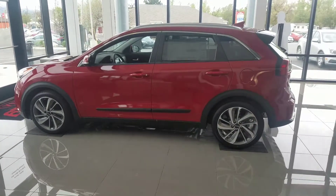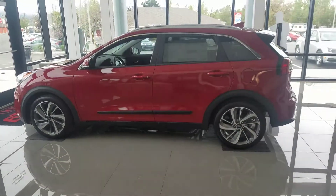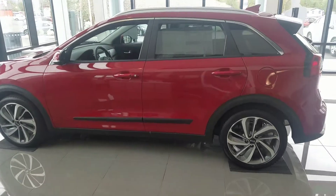Hey Shauna, it's Kyle over at YoungKia of Leight, and just wanted to give you a quick VIP video of the Kia Niro. This is one of our Touring Editions.